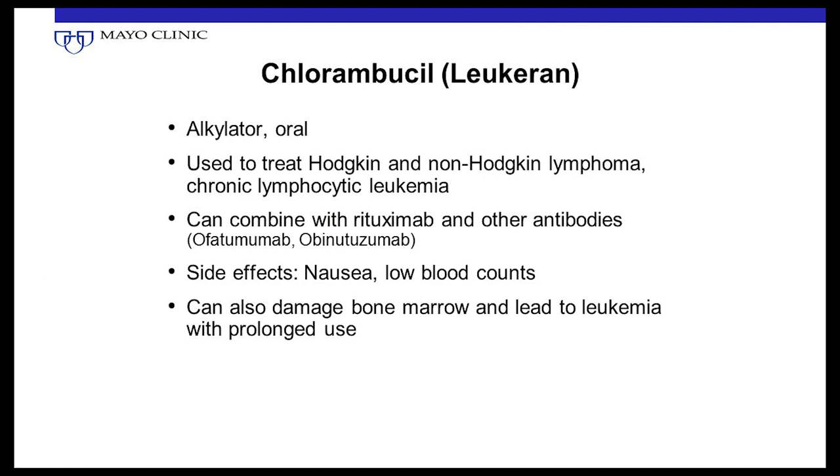Chlorambucil is one of the older chemotherapy drugs, taken by mouth conveniently. It's been used to treat Hodgkin and non-Hodgkin lymphoma and can be combined with rituximab or obinutuzumab. It can cause slight nausea and lower blood counts. Cyclophosphamide is another alkylating agent that can be given by mouth or intravenously and is very active in many lymphomas. Prolonged use of alkylating agents — meaning years, not just months — can damage the bone marrow permanently, and there is an increased risk of leukemia with prolonged use.